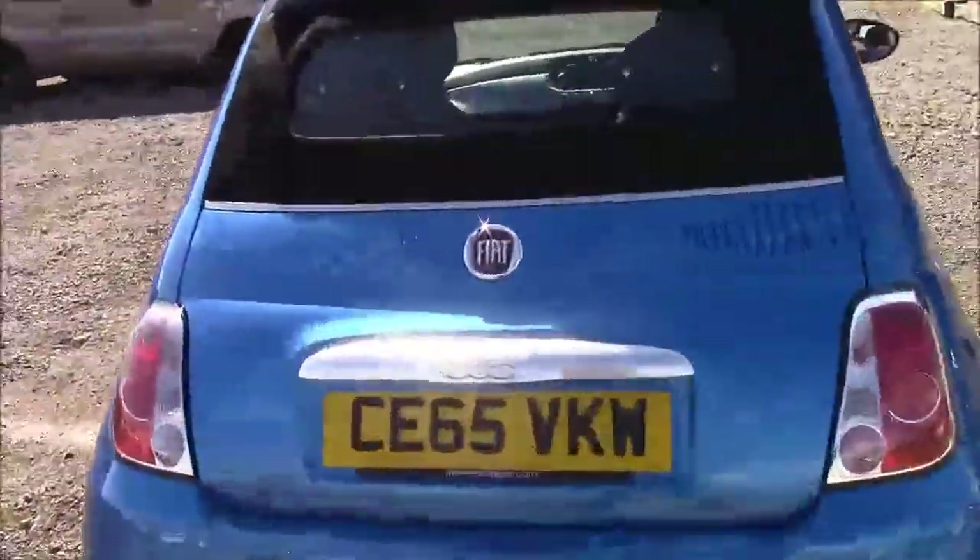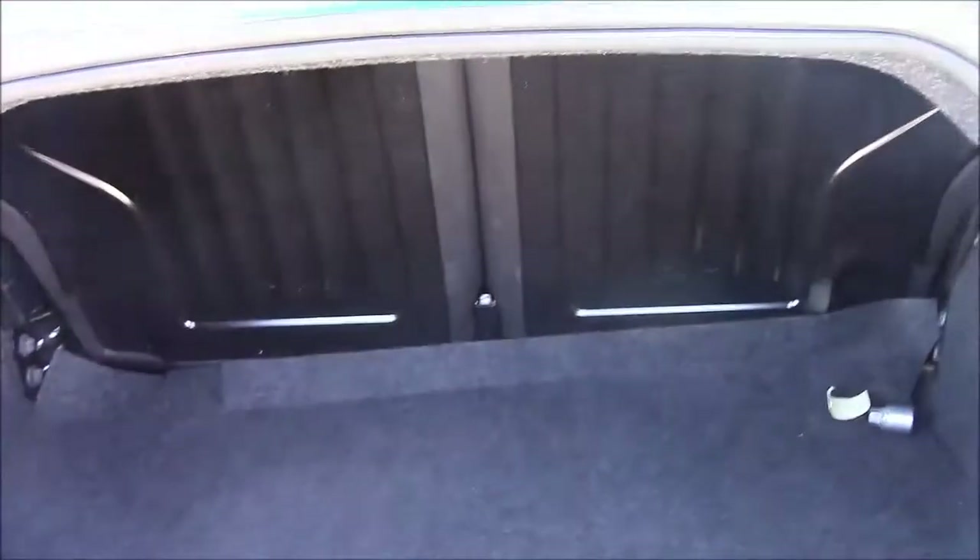I'm going to go inside the vehicle now, starting with the boot. We have two rear foldable back seats, just in case you need to pop them down to accommodate some extra luggage. We also have a false floorboard, which contains a spare tyre underneath.